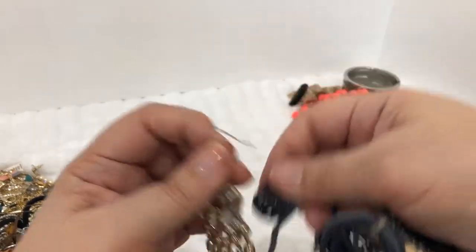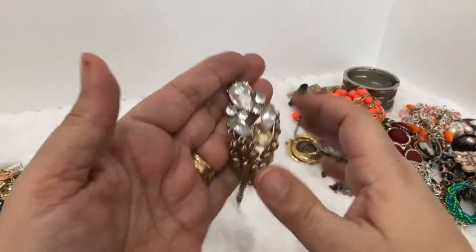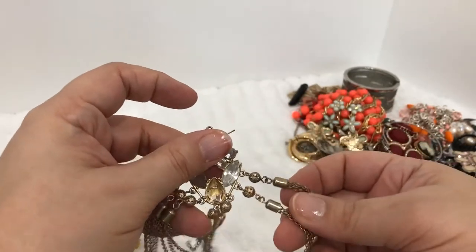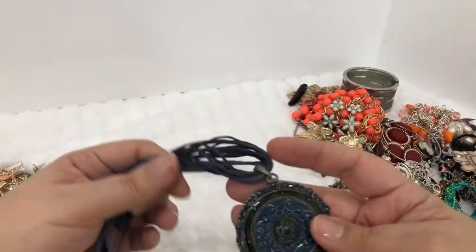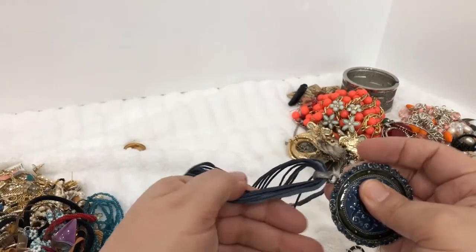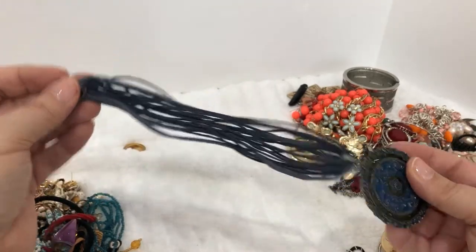Here's a huge earring with one of the rhinestones missing — but that's fun, isn't it? It'd be fun to craft with — take these off and use this piece, then use these little tassels on other items. That's pretty fun. Here's a pendant on these leather, kind of like suede straps.